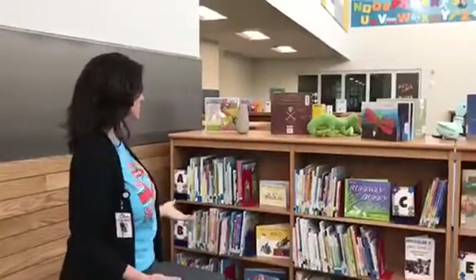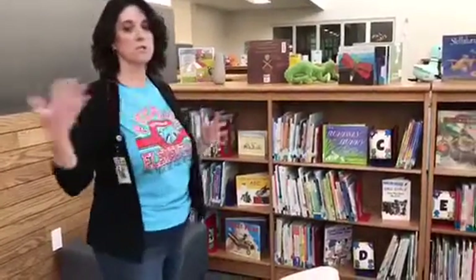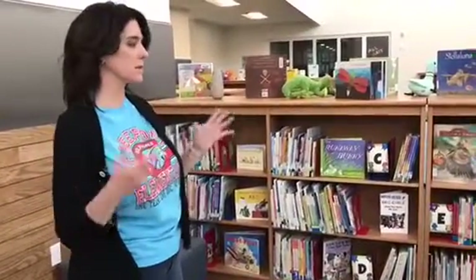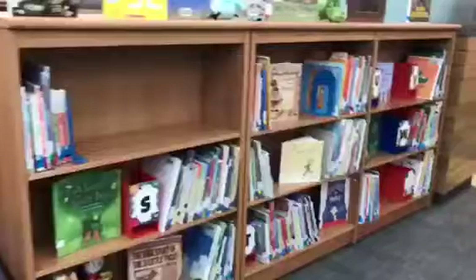Now we're in our Fiction section, and same kind of thing — we always put the English on one side and the Spanish on another, just so it's easier for the children to see. This is all English that comes through here, and then it wraps around and goes all the way through here and across this back side. In contrast, the Spanish fiction collection is here.